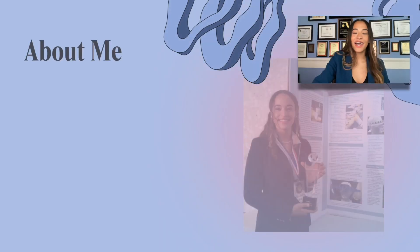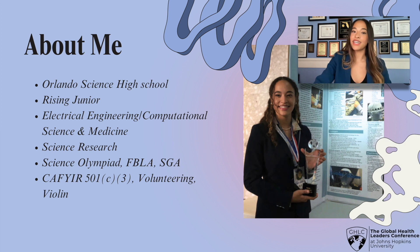My name is Tiffany Gay. I'm a rising junior at Orlando Science High School. I'm very passionate about electrical engineering and computer science, but especially as it relates to medicine. I'm interested in seeing how the principles of computer science and engineering can be used to enhance modern medicine.